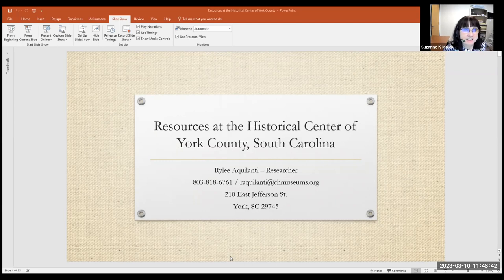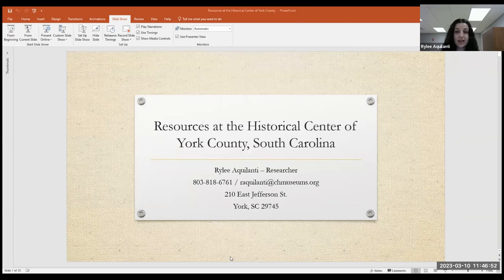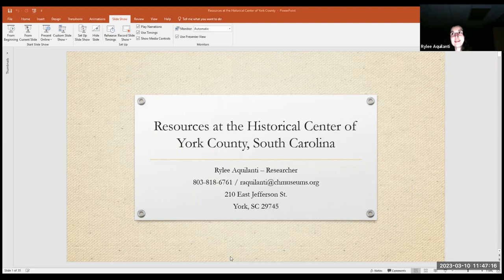My name is Riley Aqualante and I am the researcher here. Basically what that means is I am the first point of contact when somebody has to do research at our institution — if you call or send an email, 80% of the time I'll be the one to respond. Throughout this presentation I'm going to highlight some of the resources we have here using examples of when people actually came in asking, to help create a parallel for when you're doing your own research.